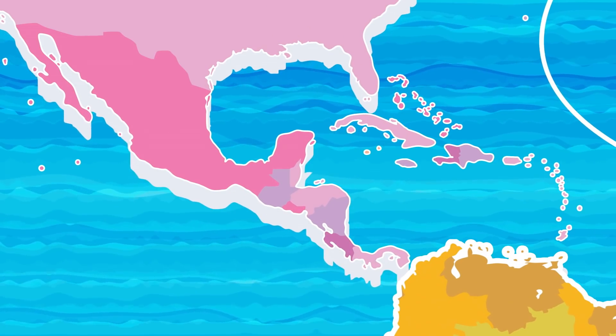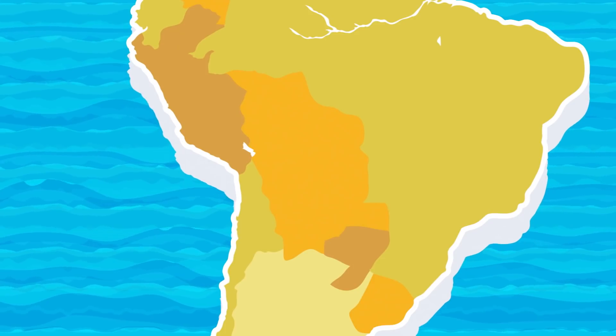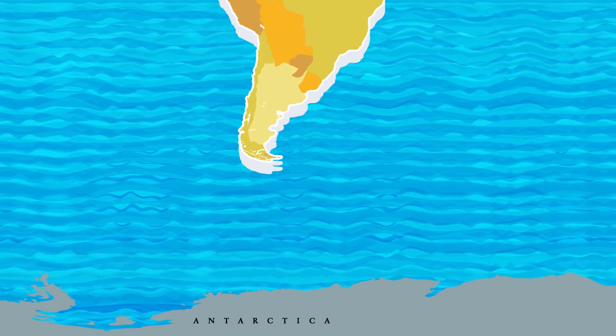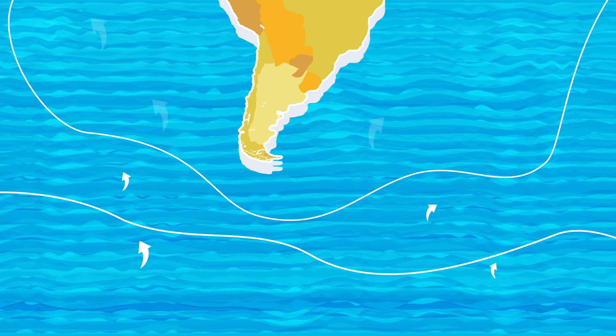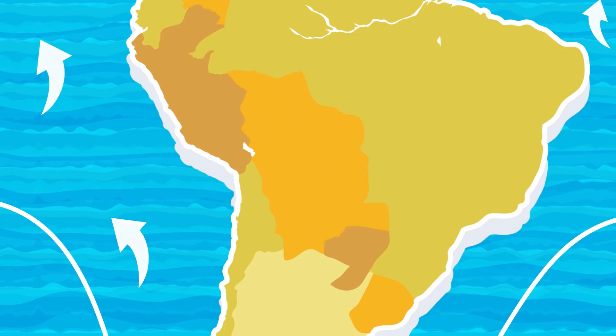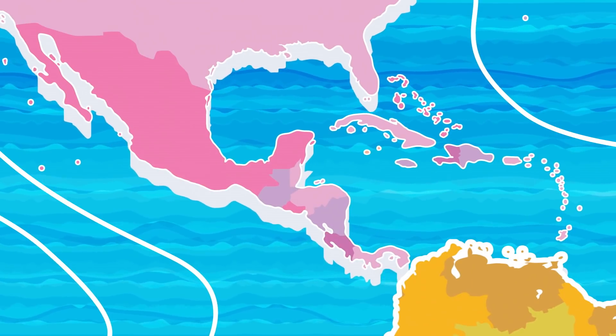As a result, ocean levels would rise faster in South America if the Greenland ice was lost. But if you melted the West Antarctic ice sheet, the situation would be reversed. Antarctica is closer to South America, so you'd see ocean levels rise faster in North America.